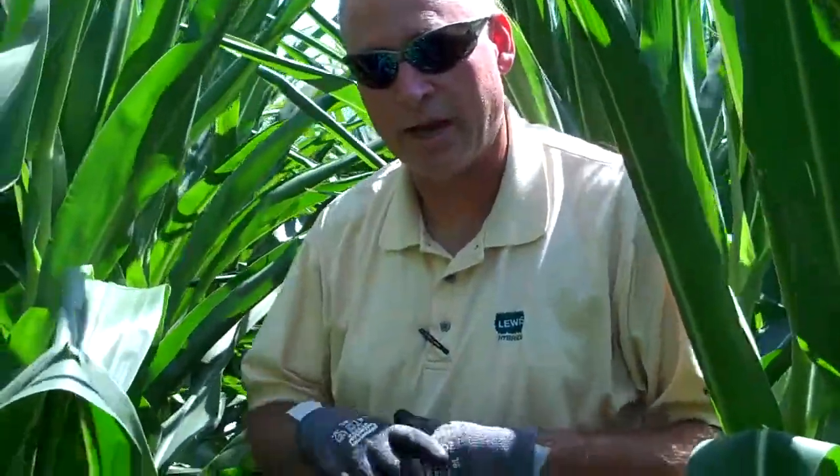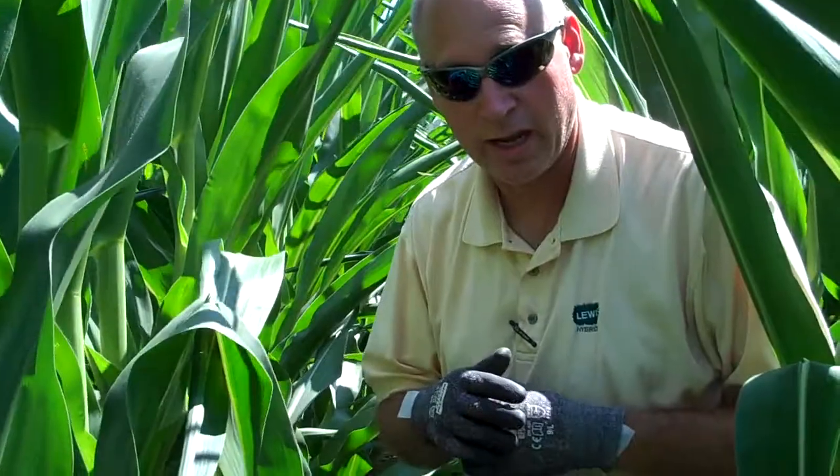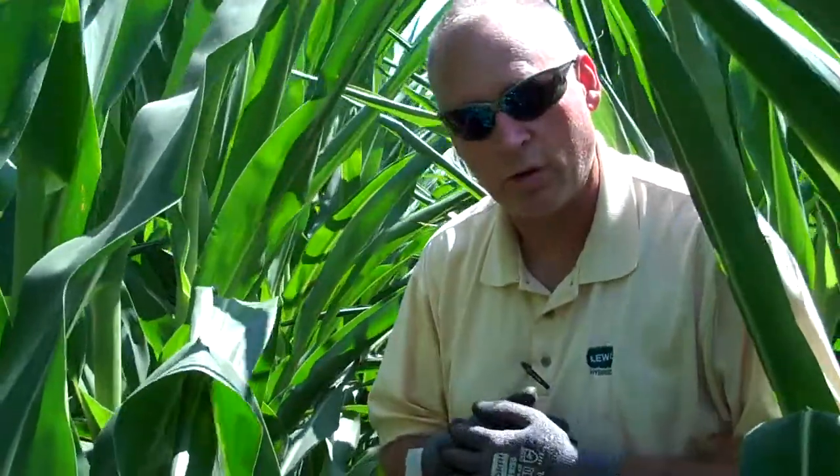Hi, Perry Dracey here in southeast Iowa. We're experiencing some of the same drought conditions that the rest of you are, but I wanted to show you a field that's doing pretty good in those conditions right now. I'm in a field of 114-day Lewis corn.